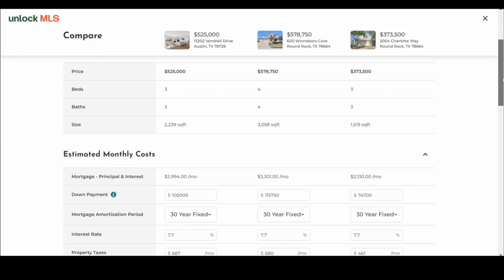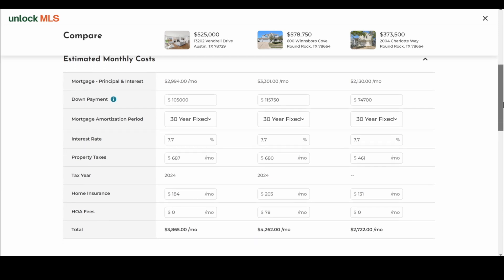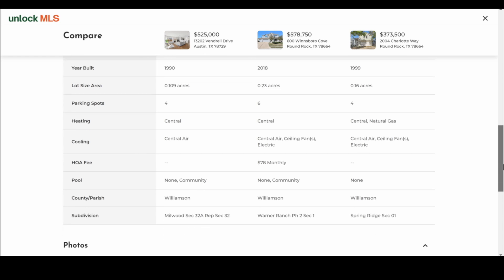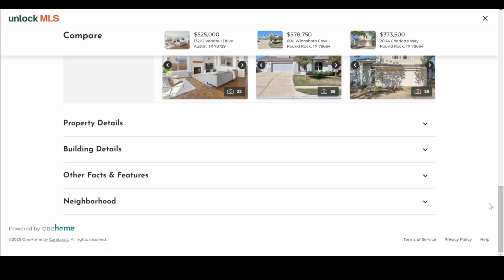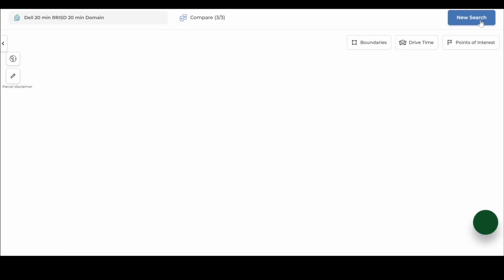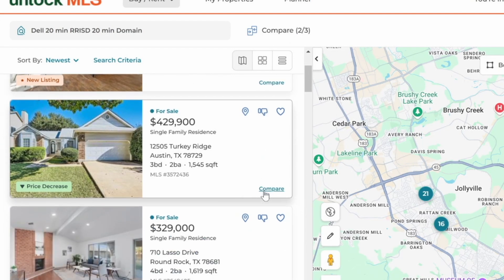The comparison does a line-item-by-line-item breakdown: price, beds, size. There's a monthly calculator so they can estimate mortgages and costs, plus a features section. It's a cool side-by-side view on everything. You can back out, unselect one of those comparables, and add in a different one to play around with.